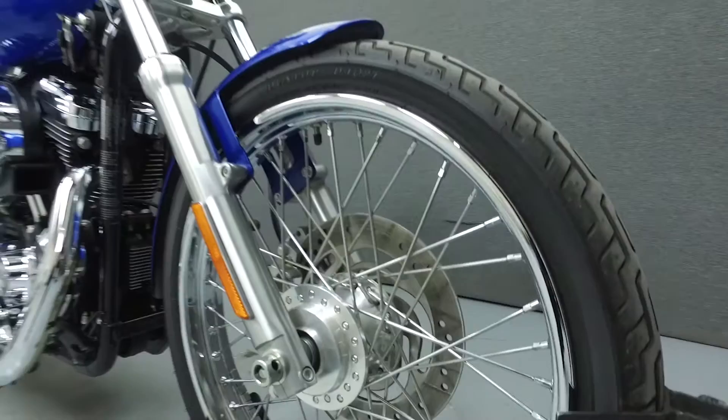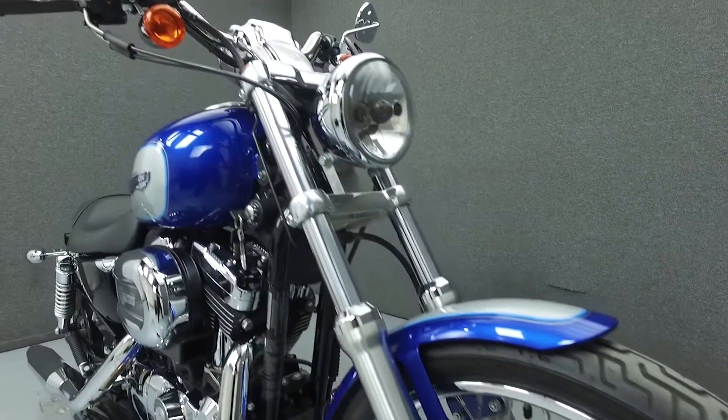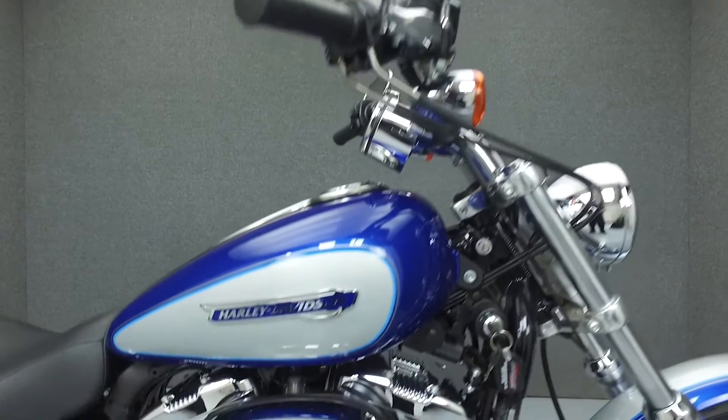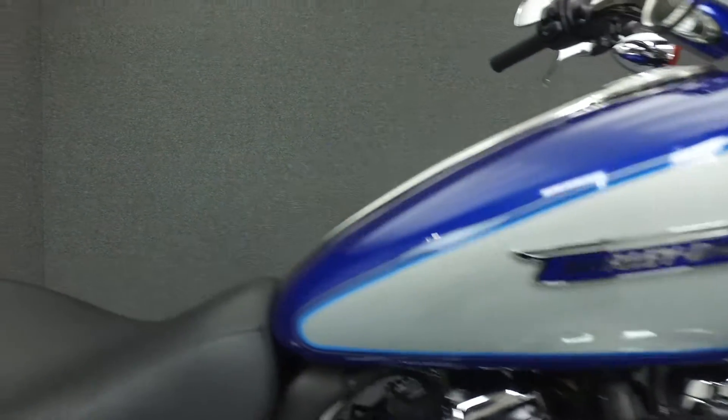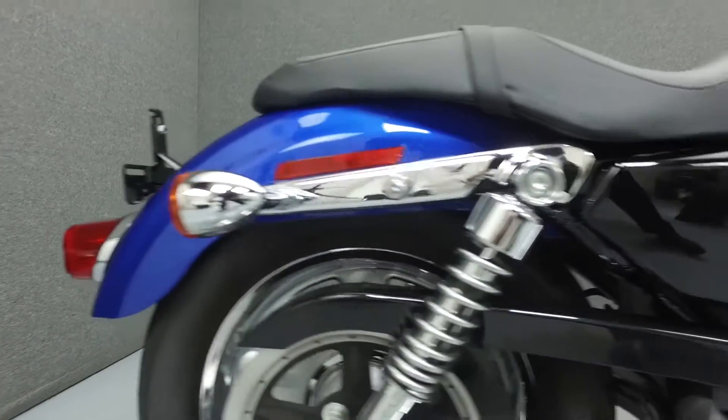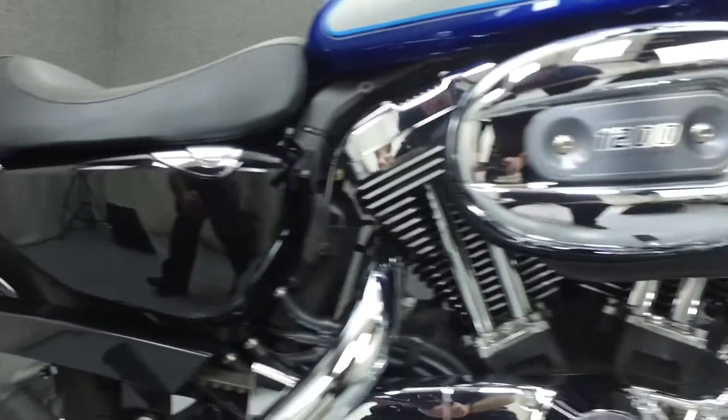This one-owner bike is all stock and has only 6,364 miles. Powered by a 1200cc V-twin engine with a 5-speed transmission, the Sportster puts out 71 ft-lbs of torque at 4,000 rpm. It has an unladen seat height of 26.5 inches and a dry weight of 562 lbs.